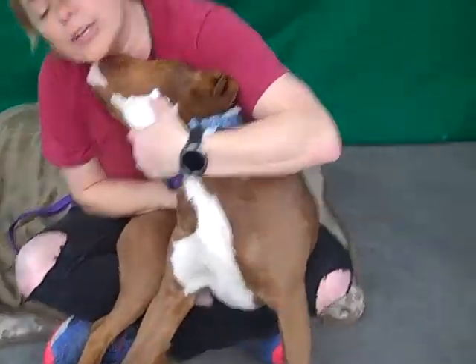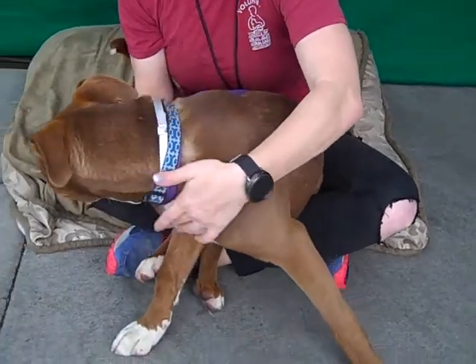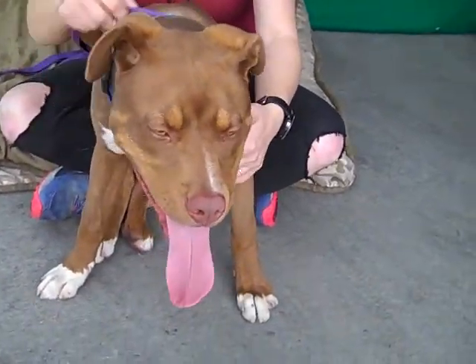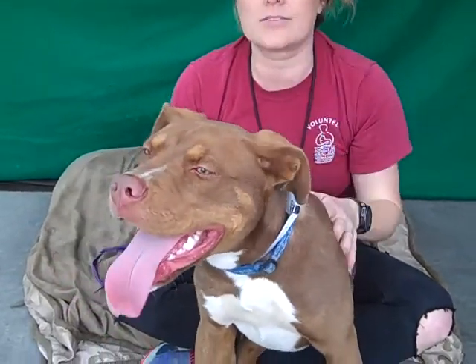He's just really playful. He doesn't seem to have had too much training, but he's not hard to handle on walks. He responds really well to corrections and he loves all the dogs he's meeting.